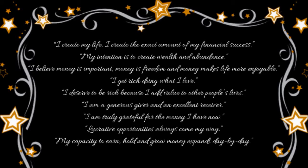I like to use affirmations in my spells as well. The affirmations I used for this one are by T. Harv Eker: I create my life. I create the exact amount of my financial success. My intention is to create wealth and abundance. I believe money is important, money is freedom, and money makes life more enjoyable. I get rich doing what I love. I deserve to be rich because I add value to other people's lives.